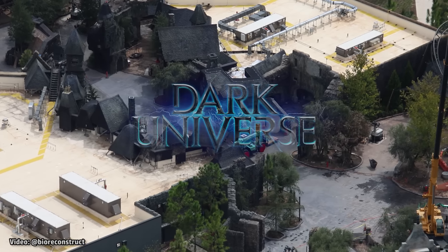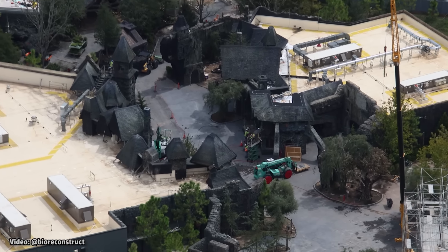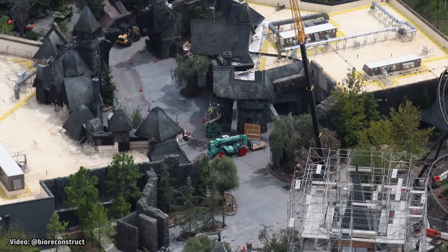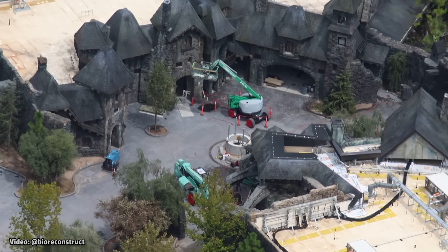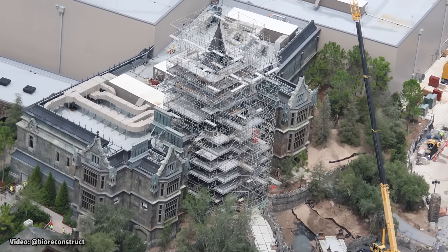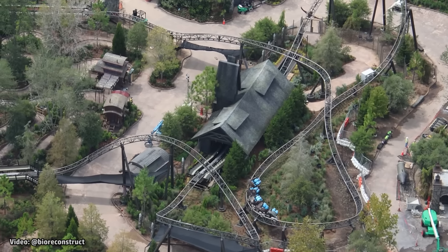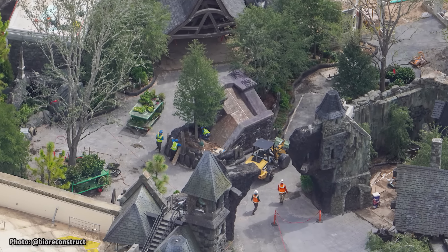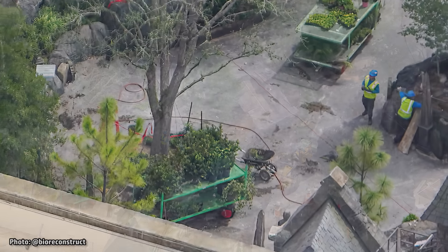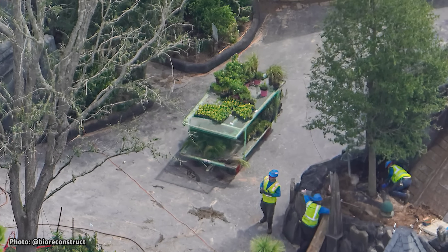Next up is Dark Universe, a world inspired by the Universal Monsters like Frankenstein, Dracula, and Wolfman. This area is set within a spooky village named Darkmoor and features a large indoor ride starring all of the Universal Monsters, as well as a spinning roller coaster based on the Wolfman. Landscape begins picking up steam along the entry path after entering the portal, with carts filled with plants seen here and ready to plant.